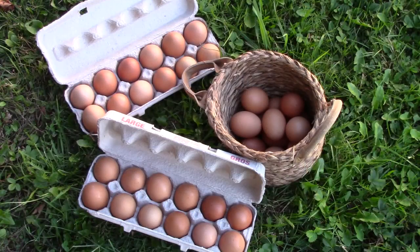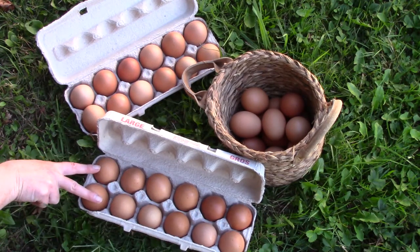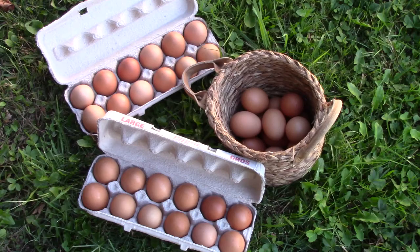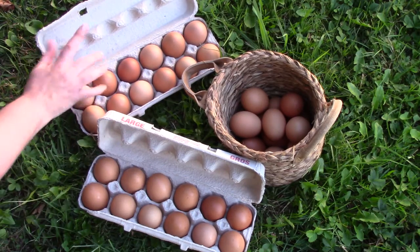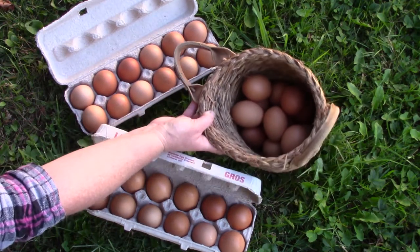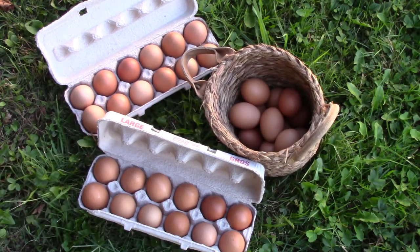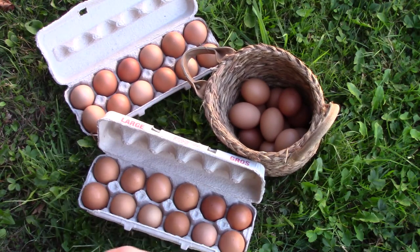I'd like for you to take some time today to practice counting groups of 12 objects. When you have a group of 12 objects — two, four, six, eight, ten, twelve — then you have a dozen. Here I have one, two, three dozen because there are still 12 more eggs in my basket. There are 12 in a dozen and six in half of a dozen.